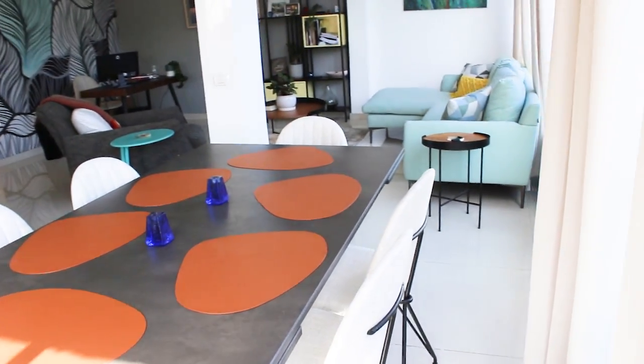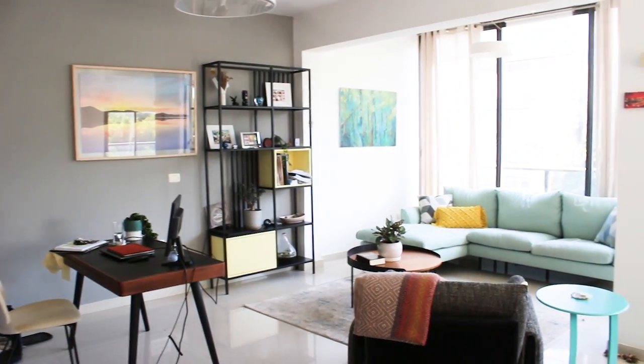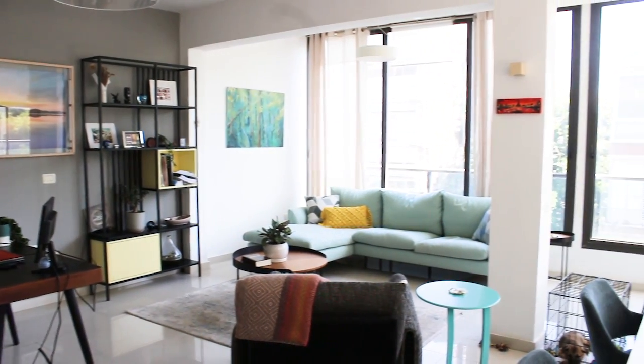From here we go into the living room space, which is just such a breath of fresh air — the color scheme that she's set up in this apartment is really lovely.